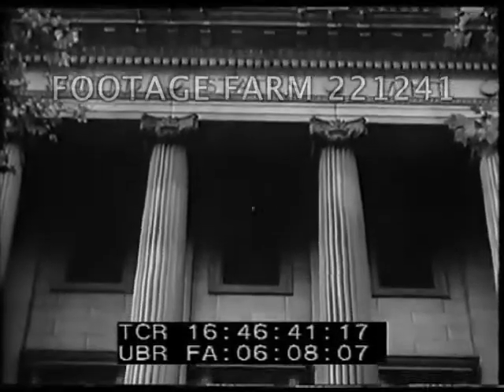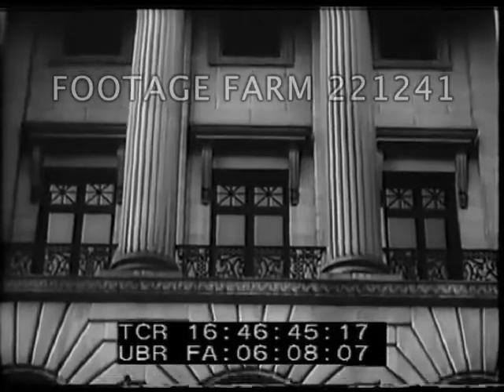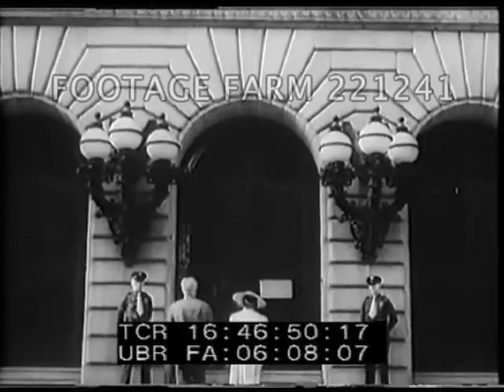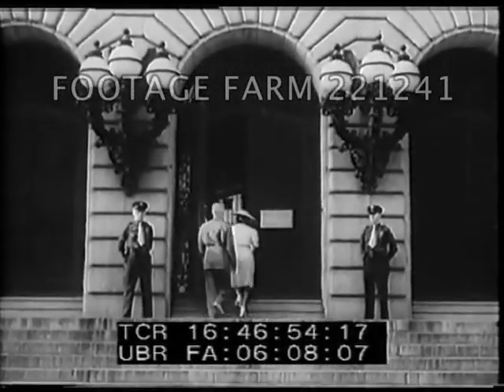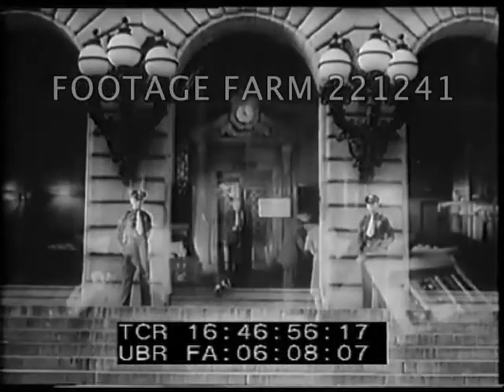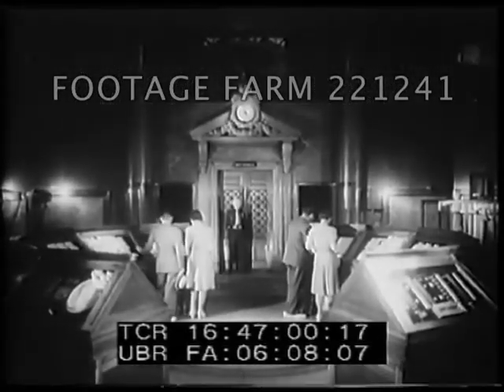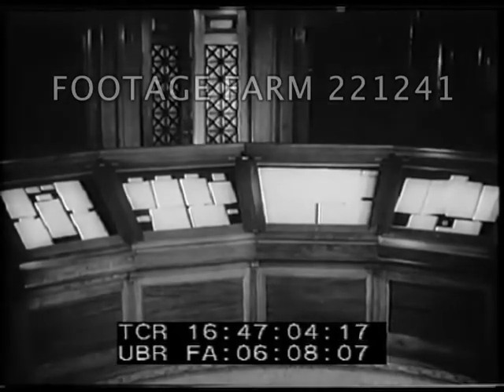A far cry from the original structure, this modern, well-protected building affords the inside story on a real money-making proposition — the story behind the pennies, nickels and dimes spent so casually every day. In 1792, Congress established the first mint in Philadelphia. And in the present building, there's a permanent exhibit of documents and machines important in the history of money-making.